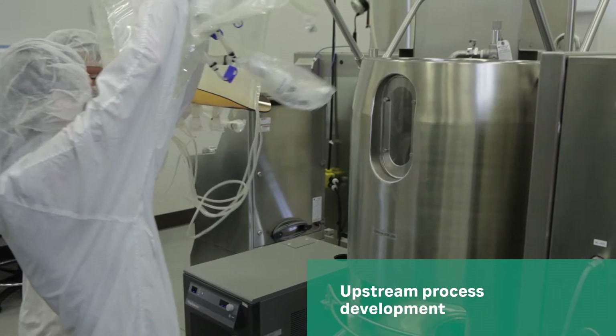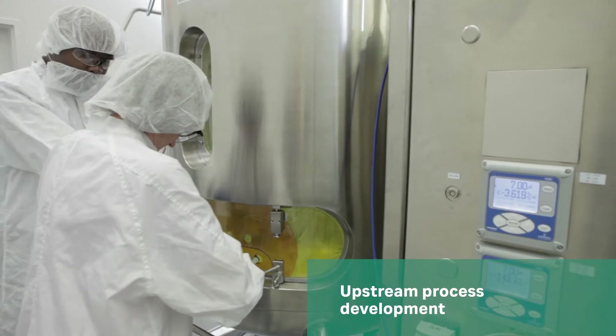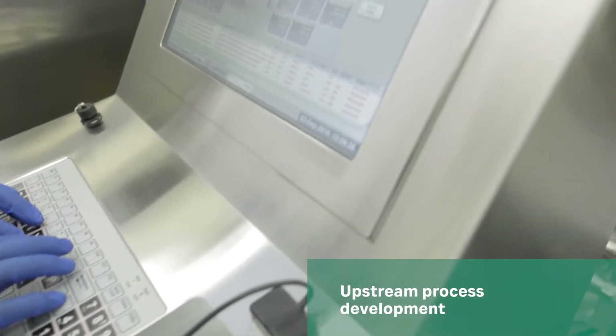We've conducted numerous production campaigns using more than 17 different expression systems for production of monoclonal antibodies, vaccines, and recombinant proteins.